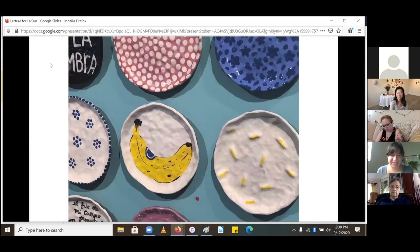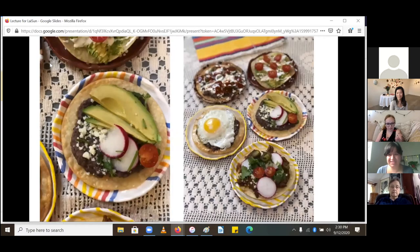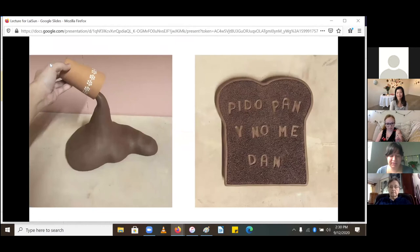Whenever COVID finally becomes long gone, I'd really love to have some big tostada party show. I think that would be like the dream ending for this idea.